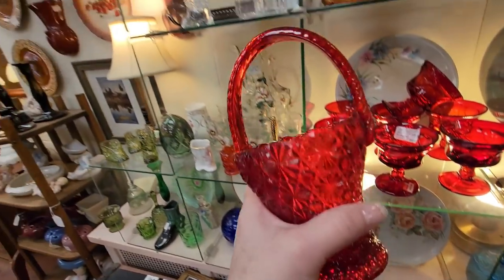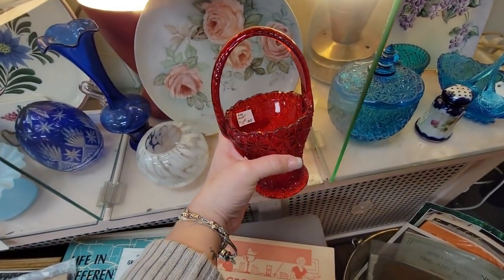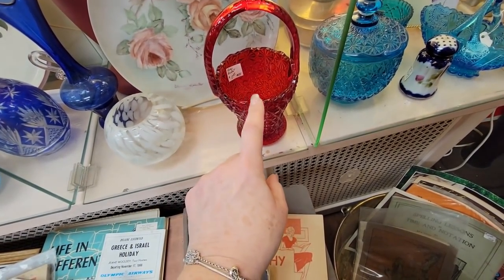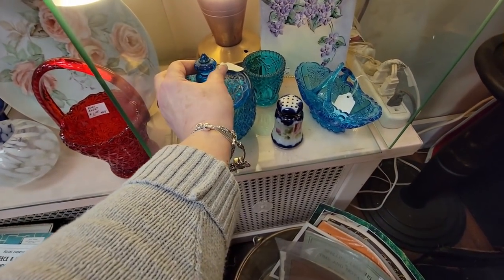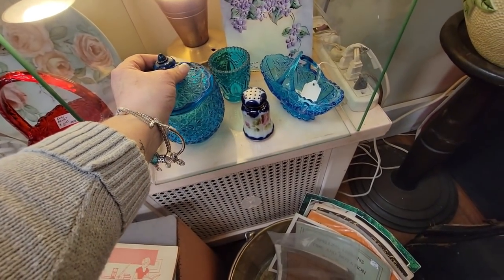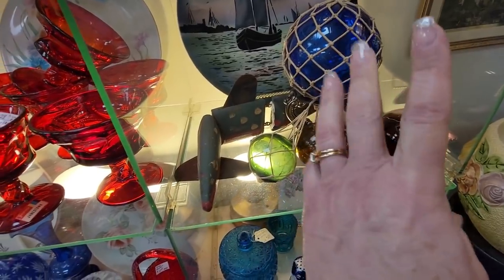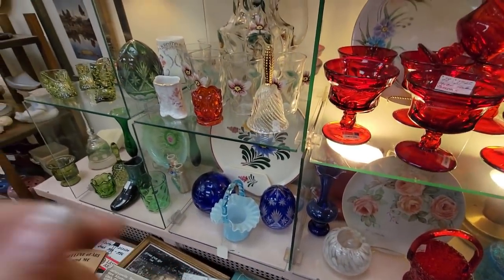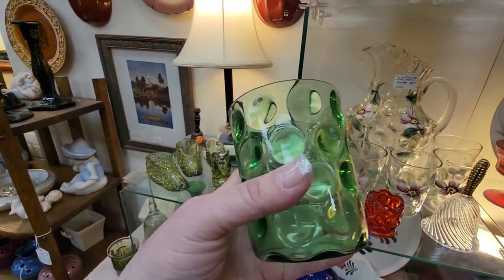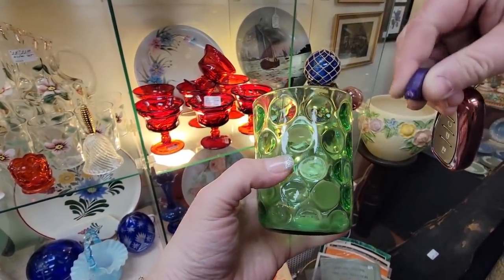Here we've got a little Daisy and Buttons red basket for $10 — great for Christmas, Valentine's Day, or 4th of July. Here's a little covered Daisy and Button compote made by Fenton, $22.50. Got some of these little C-balls — that's not the right term — I like this too, the tumbler. Mark has the black light. I just wanted to see if this tumbler glows — I love the optic in it. No, it doesn't glow.